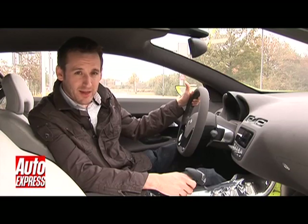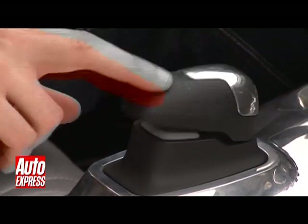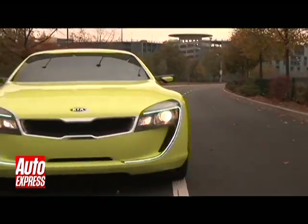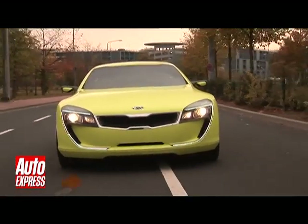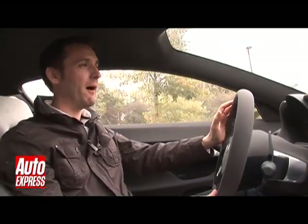But that's enough about the practicalities — let's see how the Key drives. There's a 2.4-litre V6 engine up front producing about 197 brake horsepower.